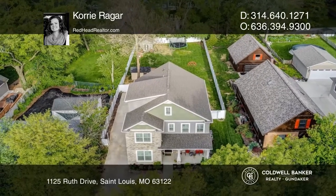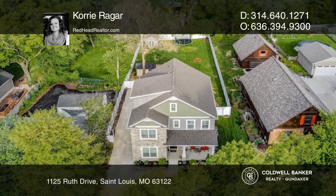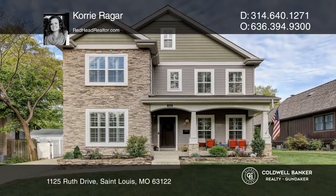Enjoy the large level yard with a large patio and two sheds. Schedule a showing with Cory Ragar today.